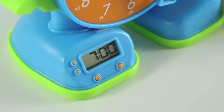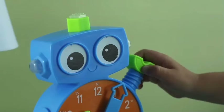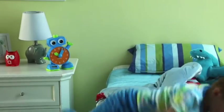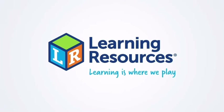Talk also features a working digital clock and an OK to wake light that lets kids know when it's time to get up. This is Talk the Learning Clock from Learning Resources. Learning is where we play.